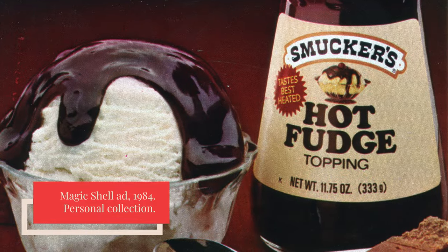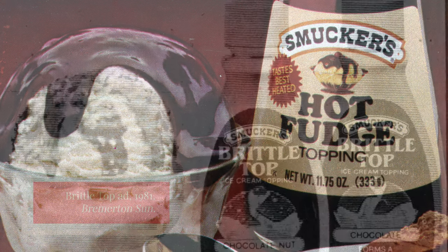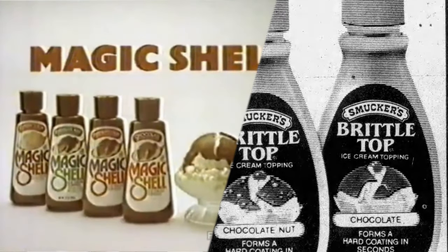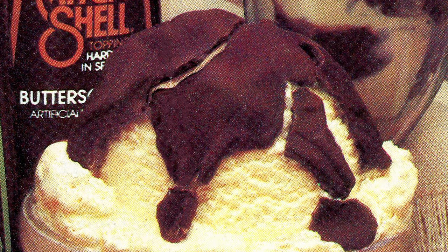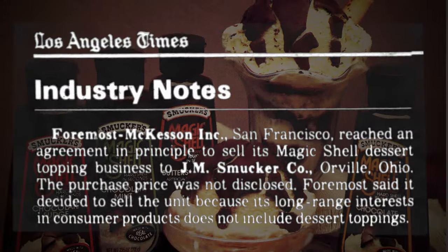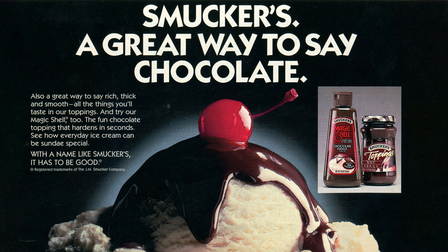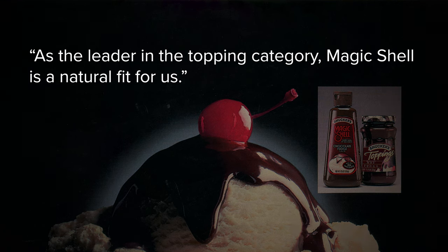Among these competitors was J.M. Smucker, who specialized in butters, spreads, and toppings for bread, ice cream, and more. In 1981, Smucker introduced their own version called Brittle Top, but it struggled to catch up with Magic Shell's head start in both timing and marketing. As they say, if you can't beat them, join them — or force them to join you by buying them. Which is exactly what J.M. Smucker did. In 1982, they purchased the Magic Shell brand from Foremost McKesson, making it part of Smucker's line of 11 ice cream toppings, which accounted for 35% of the market.